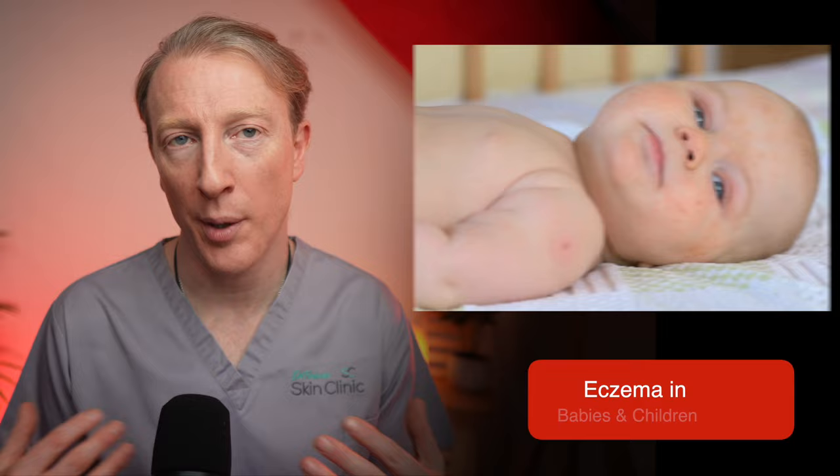If you're new here, I'm Dr Finbar and on this channel I explore how we learn to love the skin we are in so that we can live happier, healthier and more joyful lives.